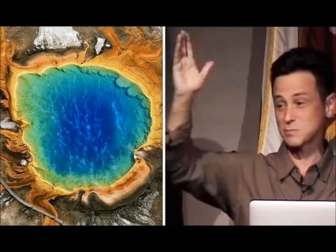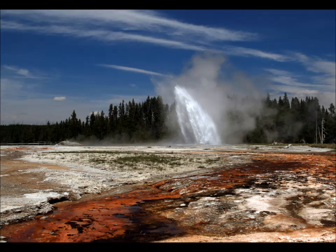Researchers with the U.S. Geological Survey estimate that enough helium comes up to fill one Goodyear blimp every single week.